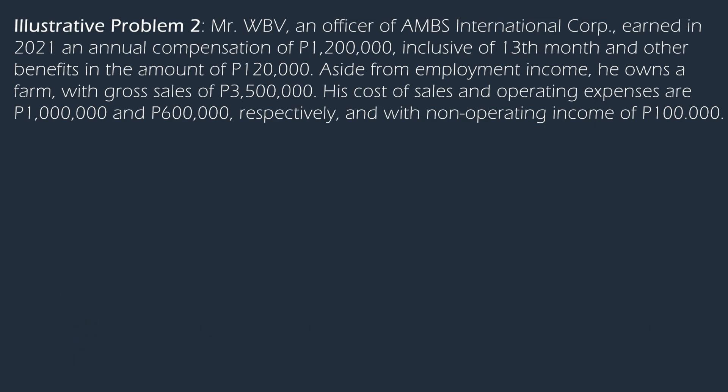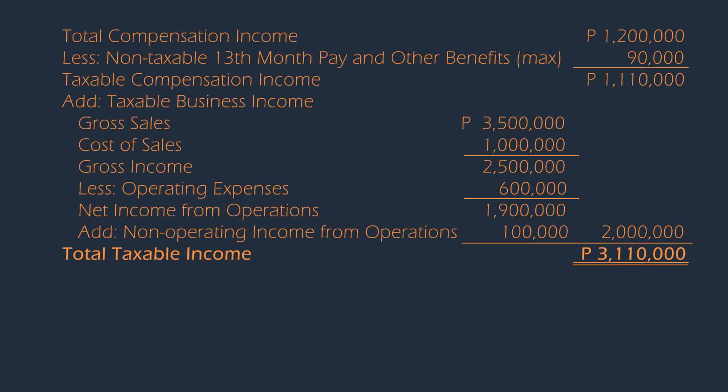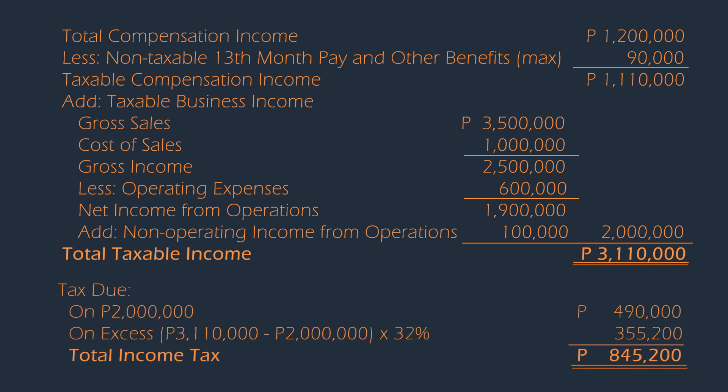In our second illustration, notice that the gross sales exceed the VAT threshold of $3 million. Therefore, the taxpayer no longer has the option of the 8% income tax rate. As you can see, the computation of income tax due shall be done by again combining both compensation and business income, then using the graduated income tax rates. Total income tax due is $845,200.